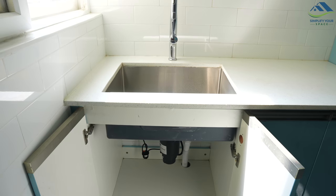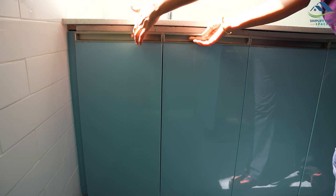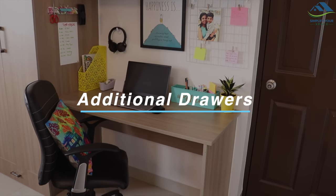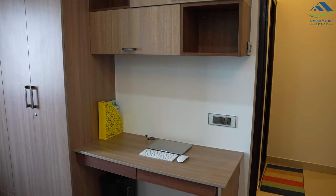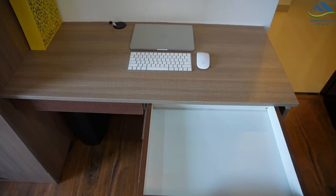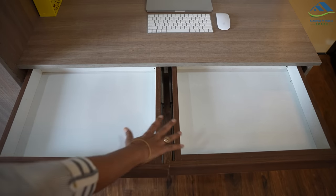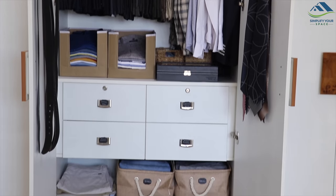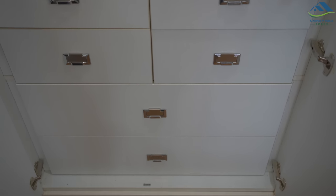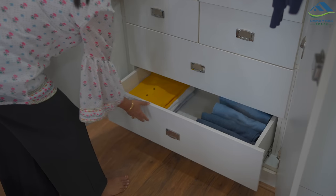My love for drawers is not hidden. During our stay here I did feel they were missing in a few places, so now they are rightly installed — like on the study desk in the guest room, desk in the master bedroom, and desk in my office room. In fact, my husband's closet's lower shelves are now all drawers. They are easy to access, arrange and manage on a day-to-day basis.